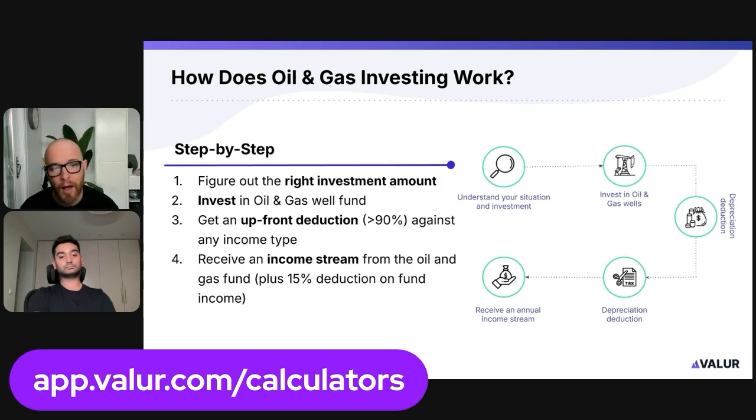You invest in the fund — that's straightforward. We connect you with the fund like any other investment fund. You do your diligence; we get you the materials, the prospectus, the pro formas. Then you invest, and you get to claim your deduction right away. If you do this before December 31st, you can deduct that amount when you file your taxes in April.